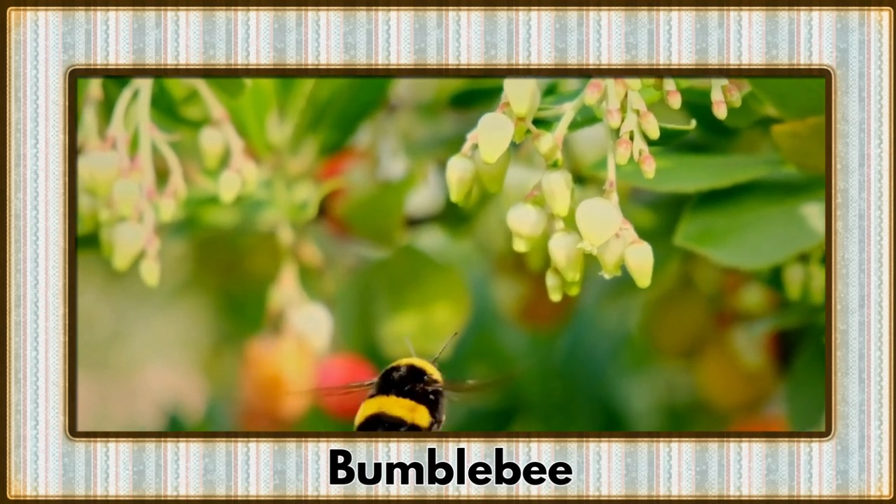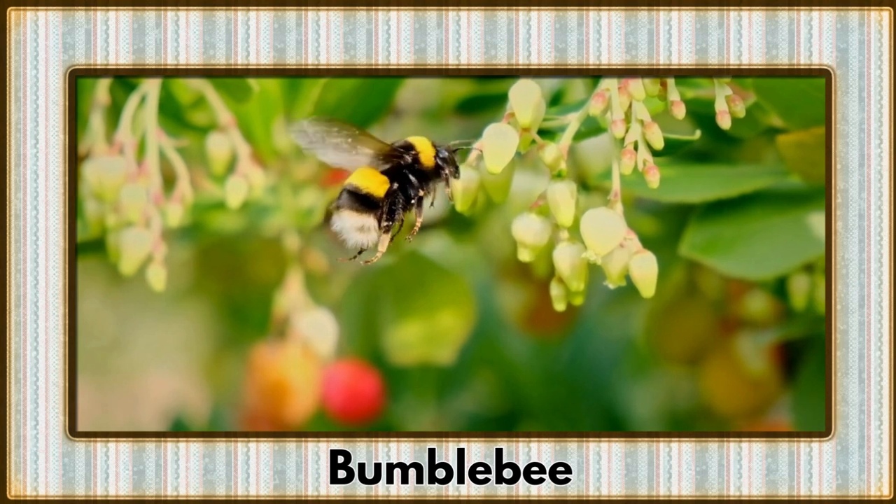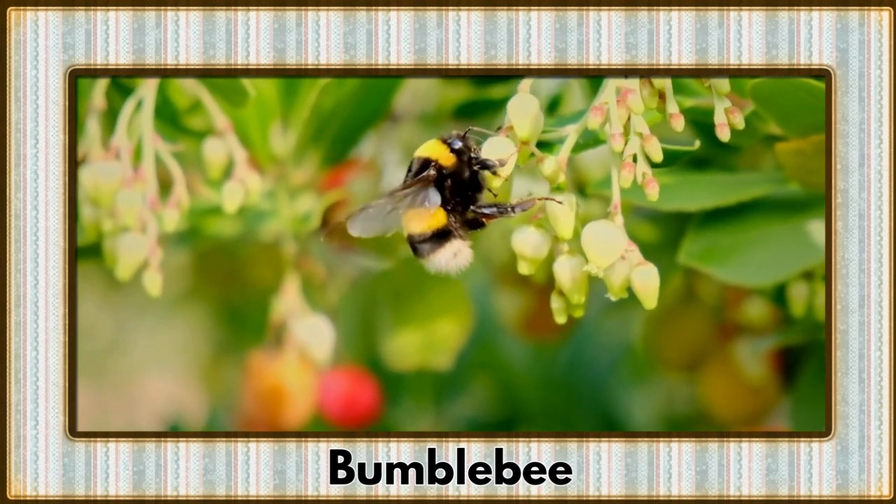Fuzzing into view is the bumblebee, a vital pollinator in the world of flowers. These industrious insects keep our ecosystems in bloom.